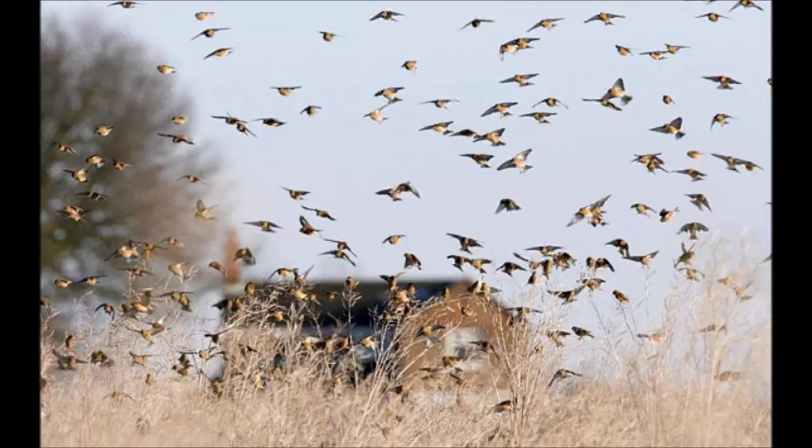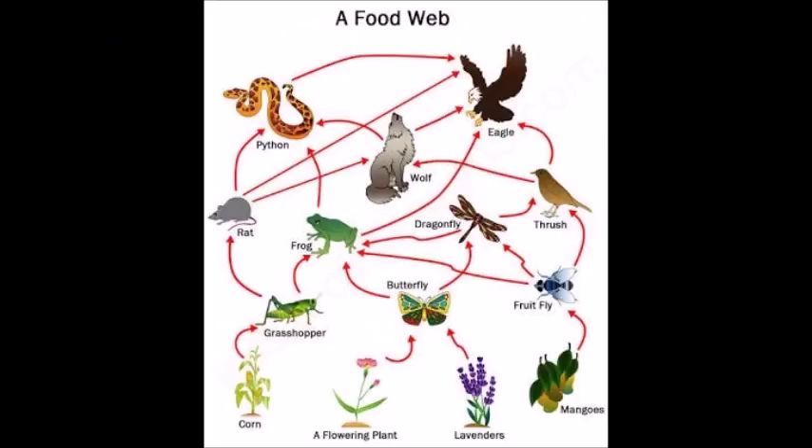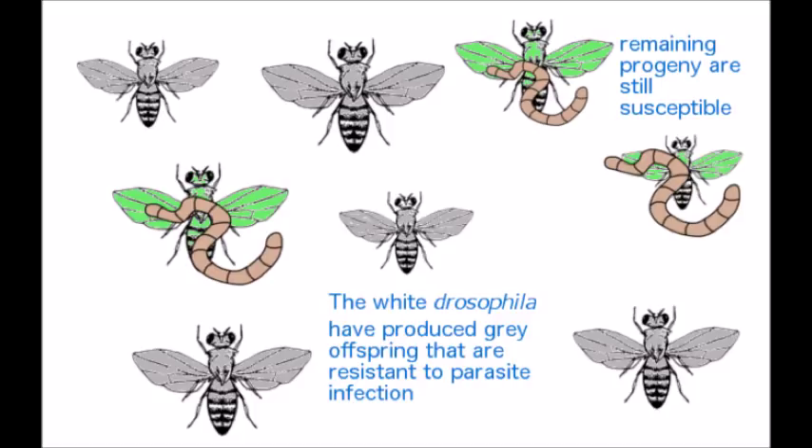And one bird species has even been taught to spot brood parasites better by counting their eggs more often. Thus, you see that the interrelationships among predators, prey, and parasites can drive evolution, even experimentally. These relationships can cause all sorts of adaptive defenses to develop as organisms attempt to pass on their genes to future generations.